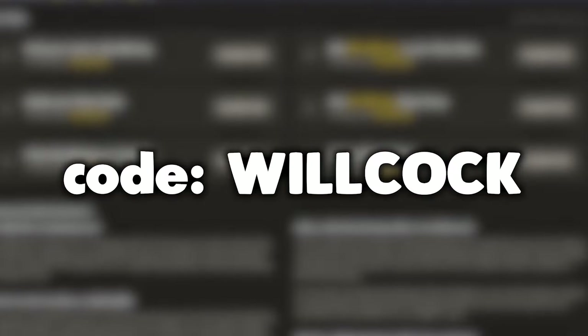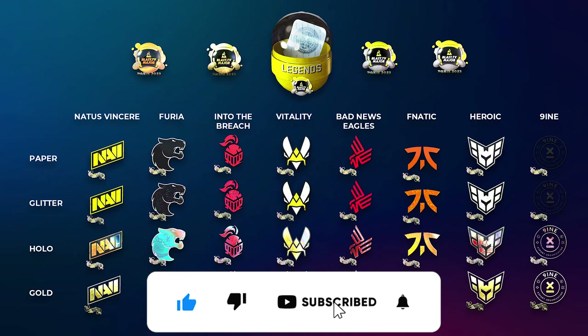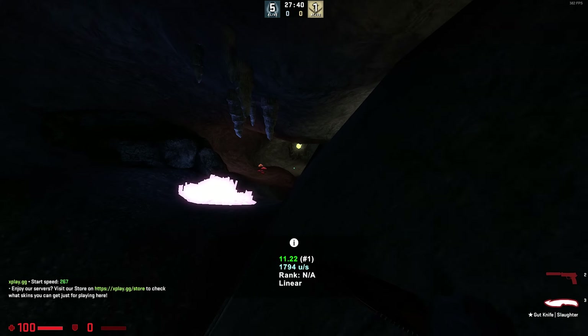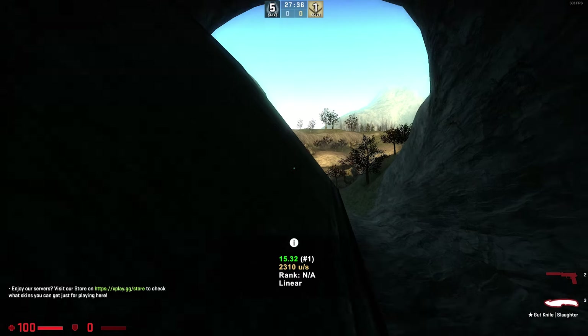Now let's get straight into the video. We're nearing the sale of the 2023 Paris Major sticker capsules. It's getting very close and people are getting ready to put all of their money and invest into them. So let us go over which of the capsules is the best for you to invest in.